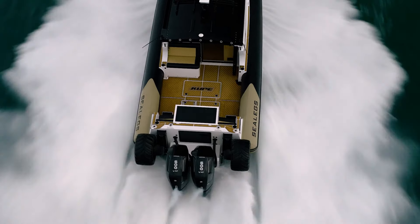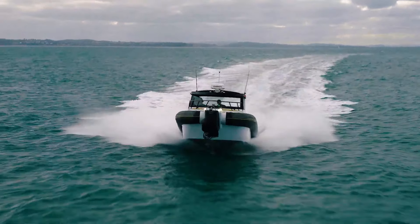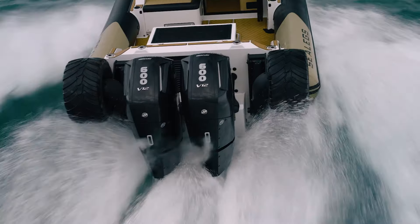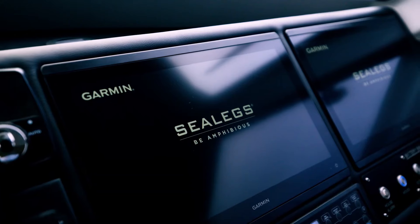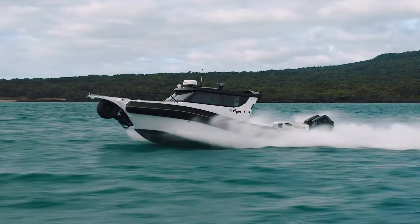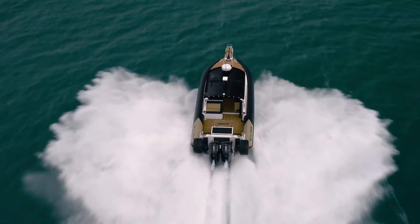The boat is powered by twin 400-horsepower outboard engines ensuring dependable performance. With a transom deadrise angle of 15 degrees, the Sea Legs 12m is constructed to C-class standards, guaranteeing safety in coastal waters. This model offers a blend of contemporary design and practical amphibious functionality, perfect for both leisure and adventure.